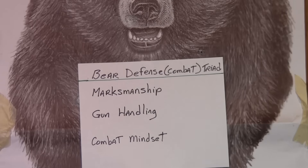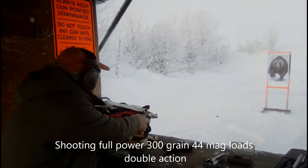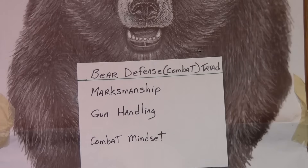Marksmanship is the ability to shoot accurately but also quickly. Dealing with a bear, you have to be able to shoot two or three times pretty fast, because bears rarely die or stop their charge with one shot. There's also the ability to function under the very great stress of a bear charge and deliver well-aimed, charge-stopping hits.